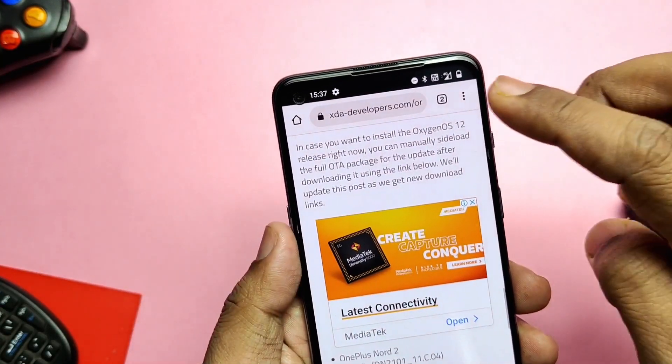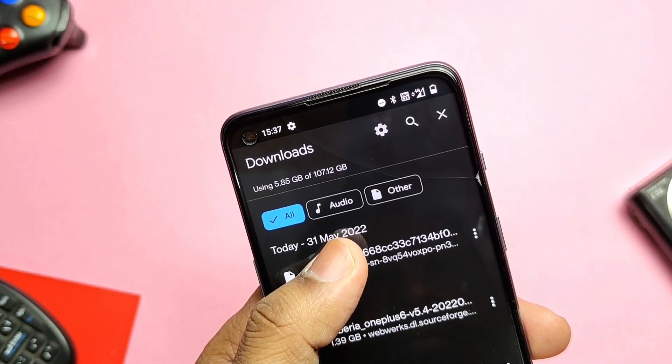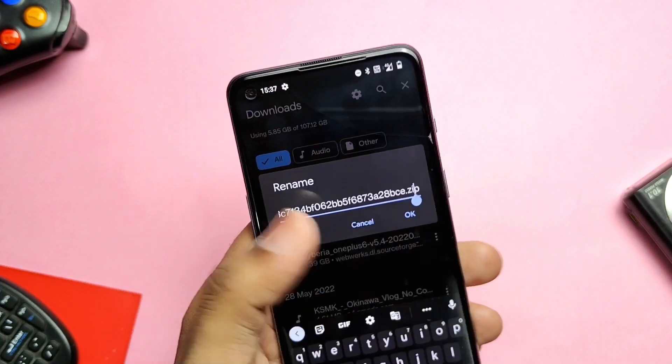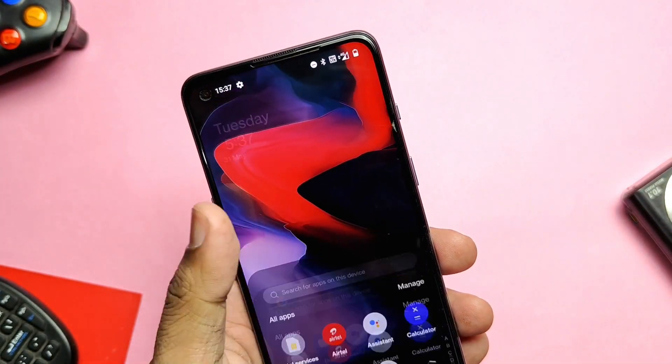Today in this video we will see how to flash this update on devices which are on Open Beta 1 or 2. We will see all the new changelog in detail, and at the end I'll tell you a few known issues, so watch the video till then. Now without further ado, let's get started.